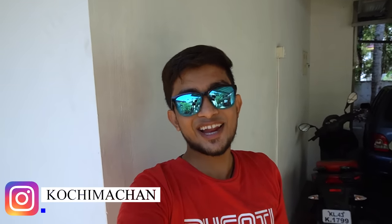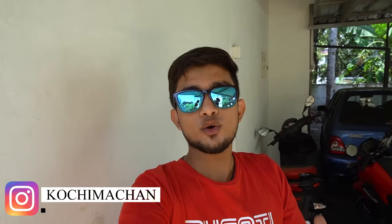What's happening, people? This is Kochi Machana and welcome back to another vlog. So, we are going to shop in Whiteley in a bike accessories series. I am going to show you the shop.